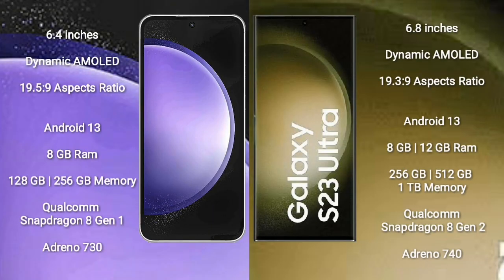Samsung Galaxy S23 FE comes with a 6.4-inch Dynamic AMOLED display and aspect ratio 19.5:9. Samsung Galaxy S23 Ultra comes with a 6.8-inch Dynamic AMOLED display and aspect ratio 19.3:9.